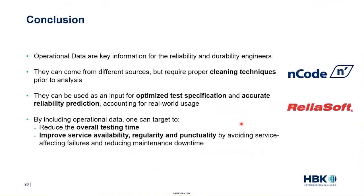This is it for today's webinar. A lot more can be said, of course, but we have seen in 15 minutes that operational data can be key information for reliability and durability studies. It can come from different sources that require cleaning techniques before analysis. Since we account for real-world usage, engineers have great input to optimize test specifications and get more accurate predictions, effectively helping your company to save time and money.